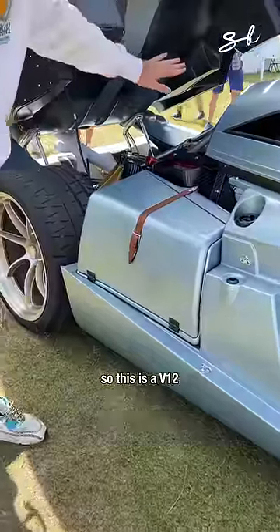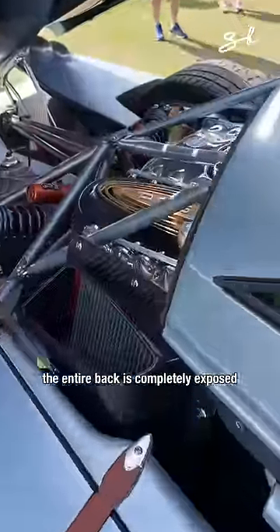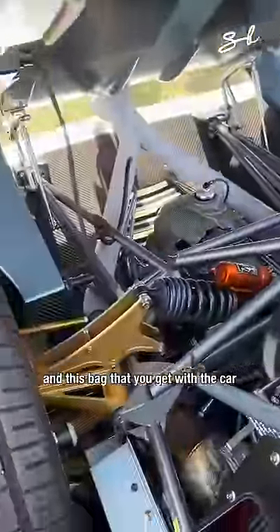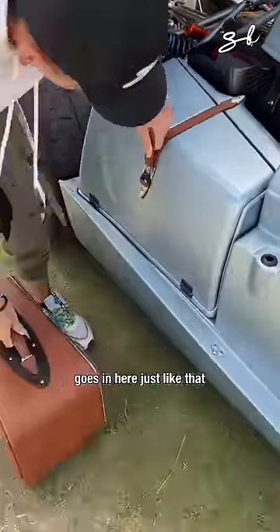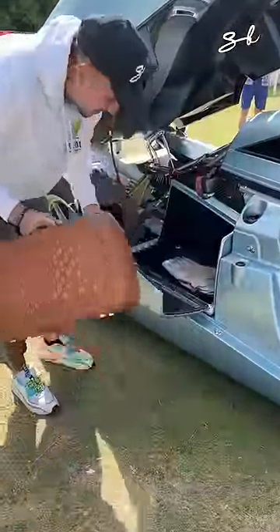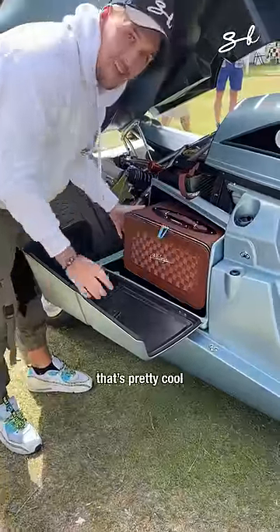So this is a V12 by Mercedes-AMG. You can see the entire frame — the entire back is completely exposed. And this bag that you get with the car goes in here just like that — pop, pop. That's pretty cool.